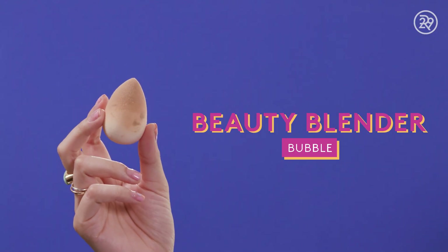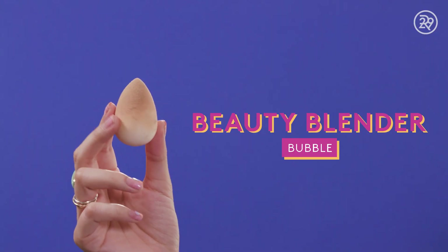This is my Beauty Blender Bubble, the light pink one that came out. I love Beauty Blenders — this one was really, really soft, like softer than the original. And then I dropped it in the bathroom of a hotel, so I was just done with it.